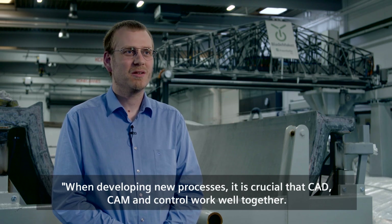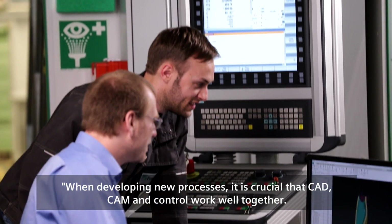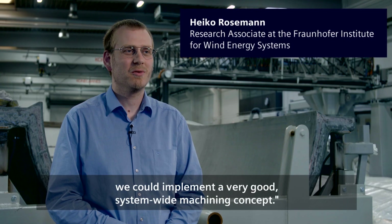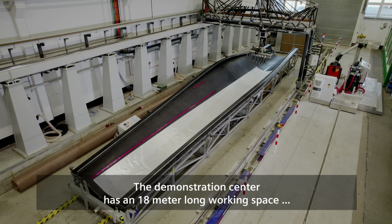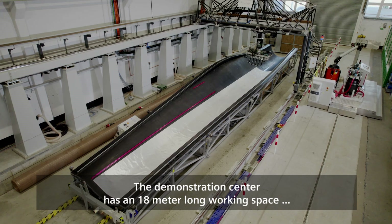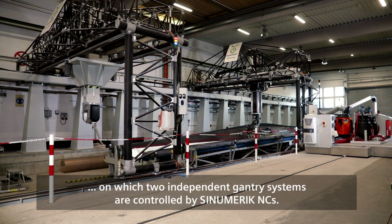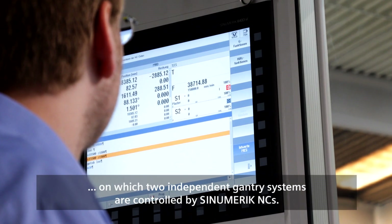When developing new processes, it is crucial that CAD, CAM and Control work well together. Because NX and Sinumerik both come from Siemens, we could implement a very good system-wide machining concept. The demonstration center has an 18-meter-long working space, on which two independent gantry systems are controlled by Sinumerik NCs.